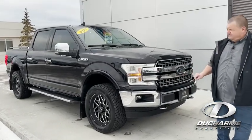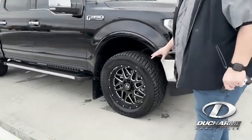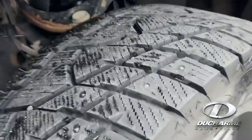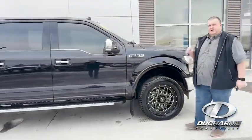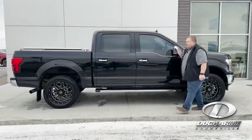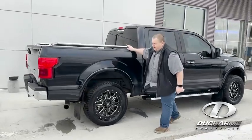It's been leveled 2.5 inches. It has the chrome package on it. It has a really nice set of Hostile wheels on it and some brand new winter tires that are also studded. They also come with a set of BFG KO2 tires as well. Part of the chrome package, you've got the running boards, the mirror caps, the door handles. They put some nerf bars on here too.